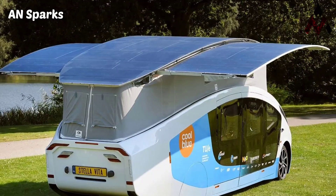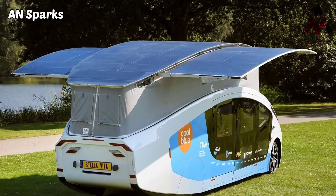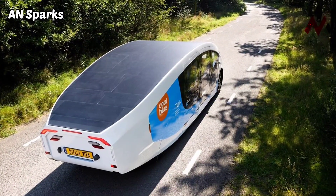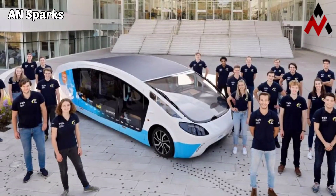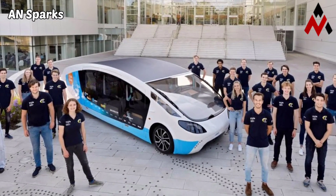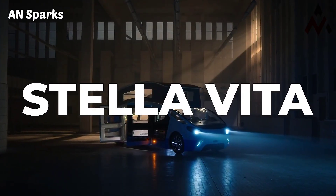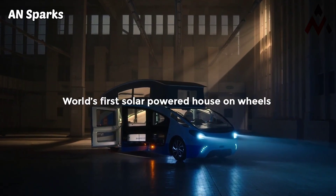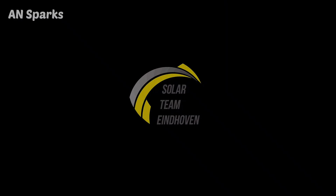Students will set off across Europe with the Stella Vita towards Spain's southernmost tip on September 19, using only solar power to get there. If you are traveling in Europe, keep an eye out for this strange-looking vehicle — you could be driving next to the camper of tomorrow. It might just take several years before such a project becomes a reality.